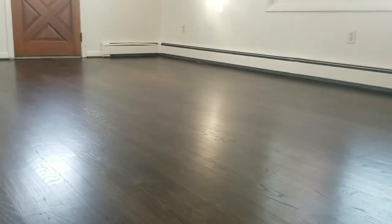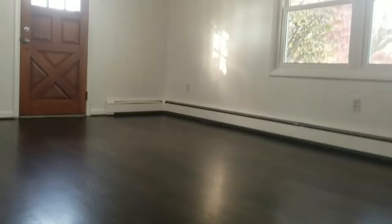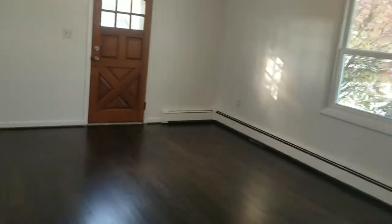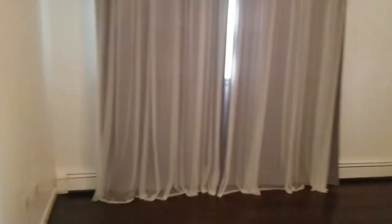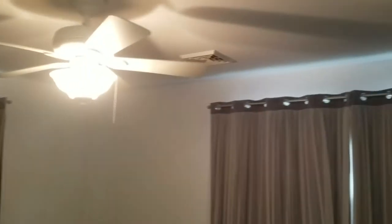There is some LVP — Luxury Vinyl Plank — that comes in similar colors to this, but this is the actual real deal natural hardwood. You have two AC ducts here, central air throughout the whole house. One full bath right here with a stand-up shower. And then this is bedroom number two with an air conditioning duct and plenty of closet space.